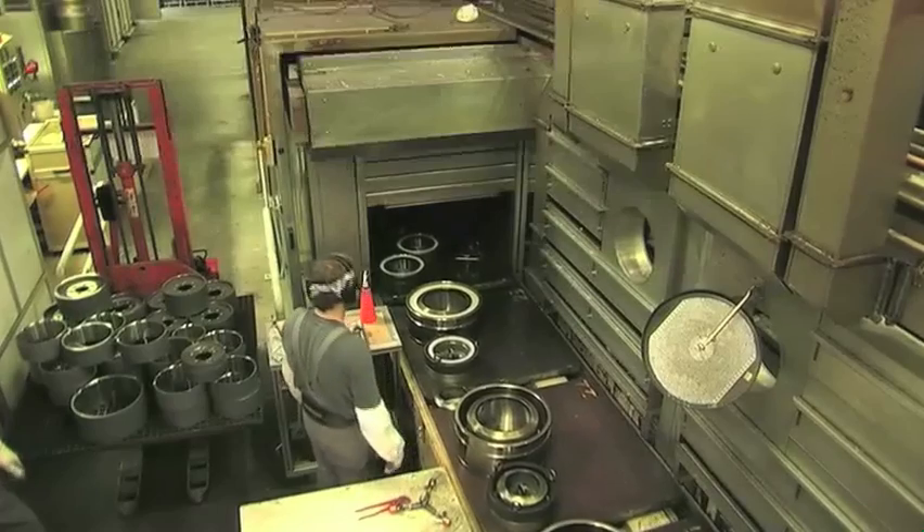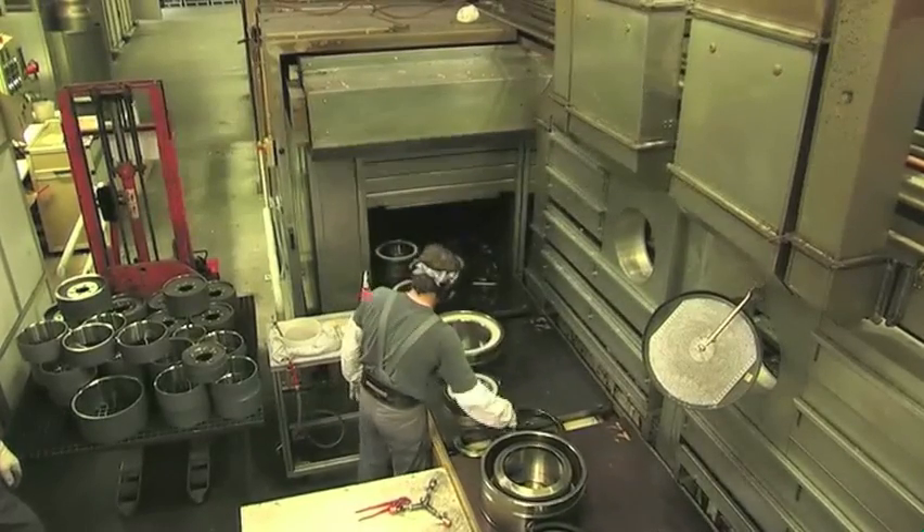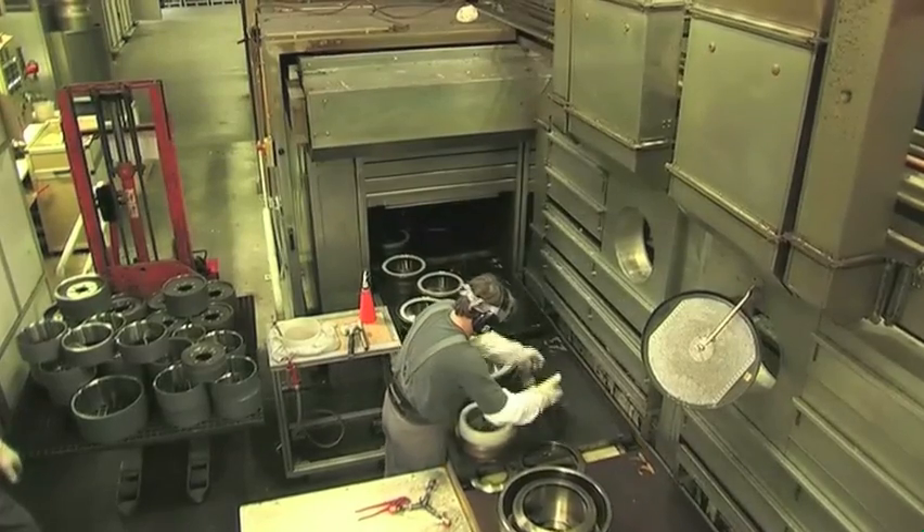After approximately 40 minutes, the wheel treads are hard enough for demoulding. The moulds are cleaned and prepared for the next casting.